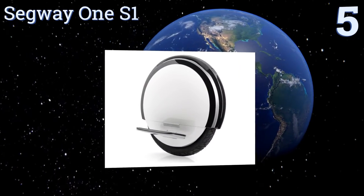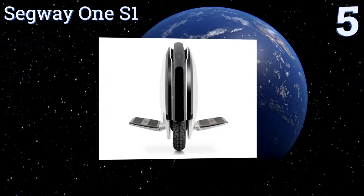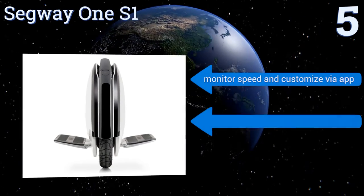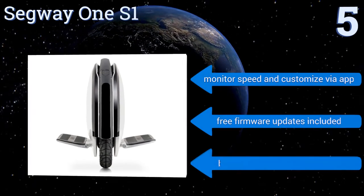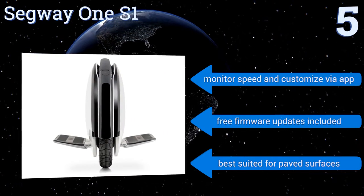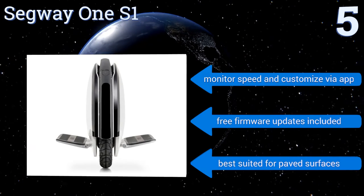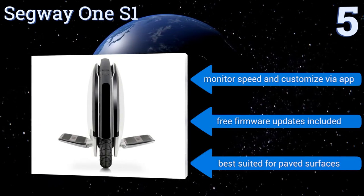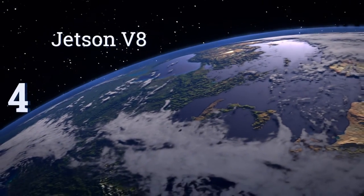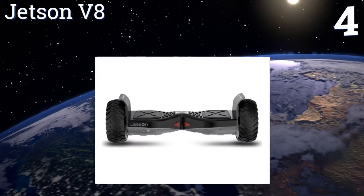Halfway up our list at number five, while the learning curve for powered unicycling is steep, the Segway One S1 monowheel comes with an app-enabled new rider tutorial. Topping out at 12 and a half miles per hour, it has a 15-mile range per four-hour charging cycle. You can monitor your speed and customize it via the app, and free firmware updates are included, but it is best suited for paved surfaces.